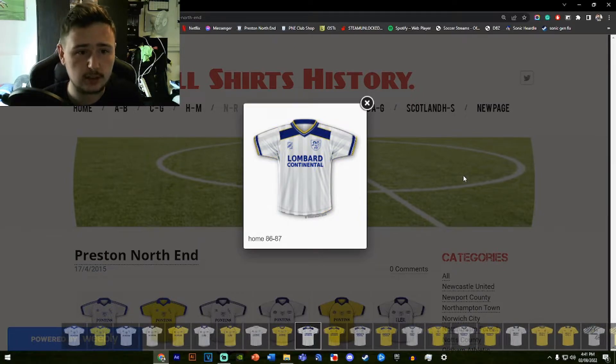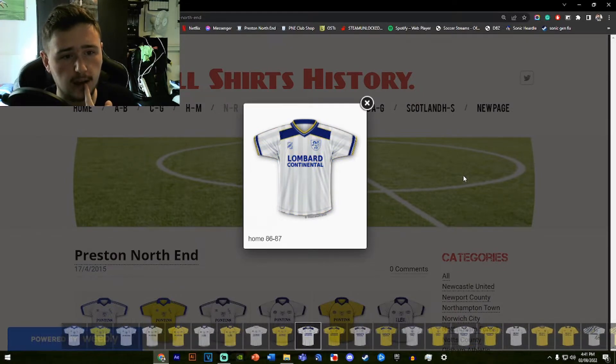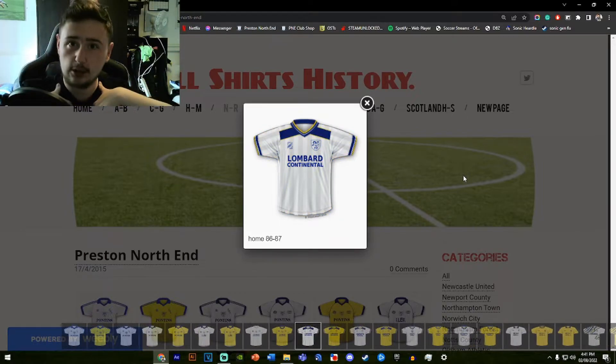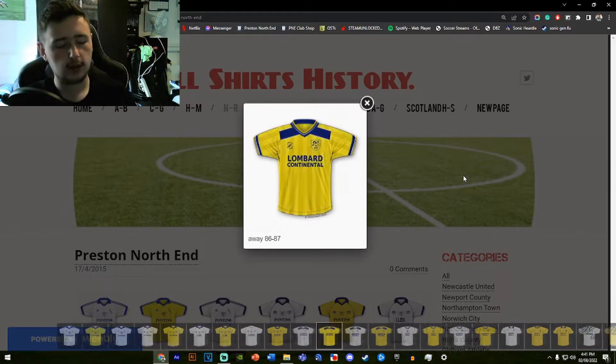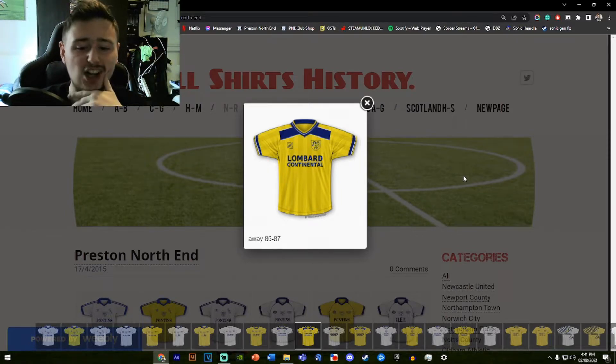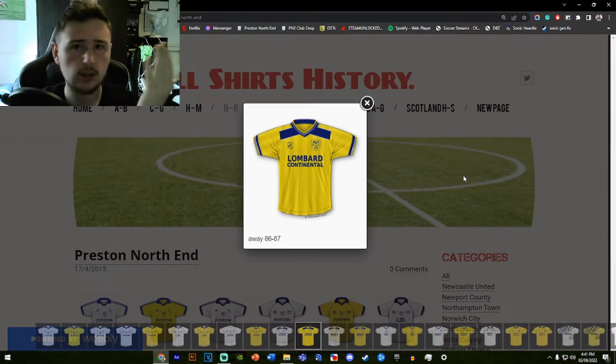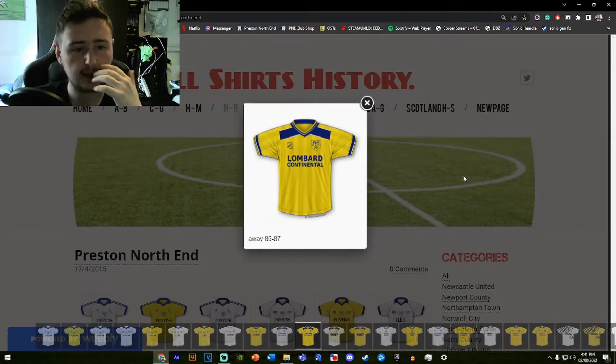If they'd swapped the yellow for white on the away shirt, it could have worked better — because on the home shirt the collar and sleeves are yellow, so making them white on the away shirt would have made more sense. But you can't win them all. Both kits look stellar anyway, so there's not much to complain about, though I think it could have been done a bit better.